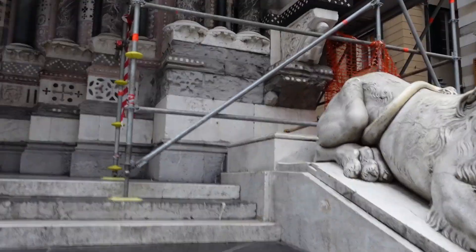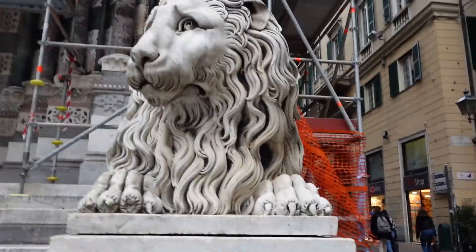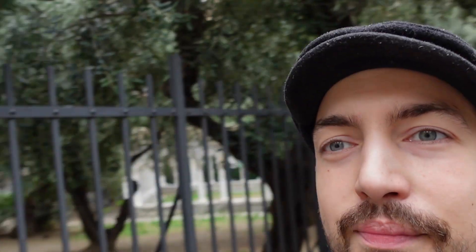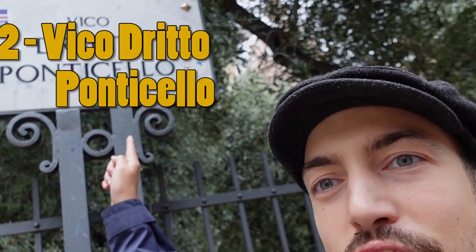If you go up the street right here you'll get to the second thing you can see. We are now at the second thing on a day trip in Genoa — it's the Vico Drito Ponticello. Why this place is so important is that you have the city gates here, which are really quite impressive with the towers.